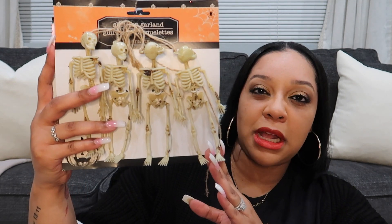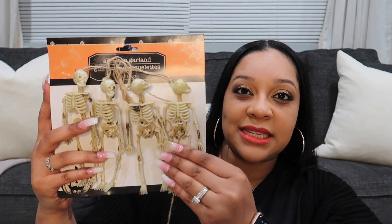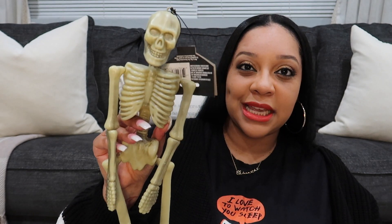I'm gonna go ahead and start with the Dollar Tree since it's super simple. From the Dollar Tree I got two packs of skeleton garlands — I like to take them all off the string and use them around my house. I also got two skull heads and two skeletons.